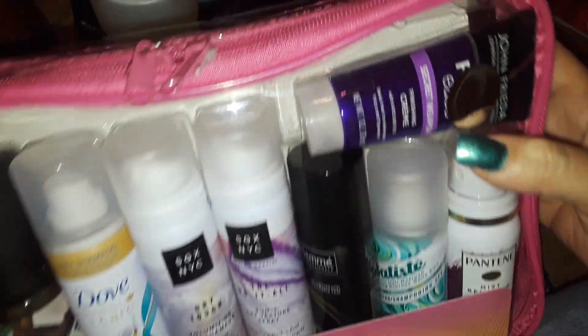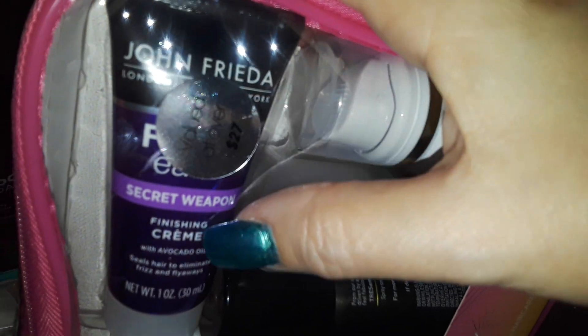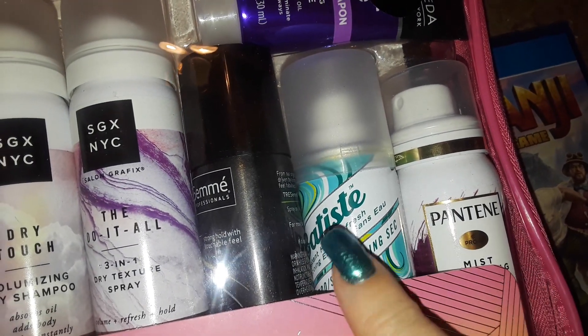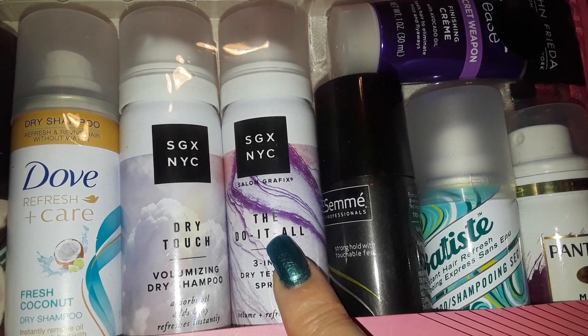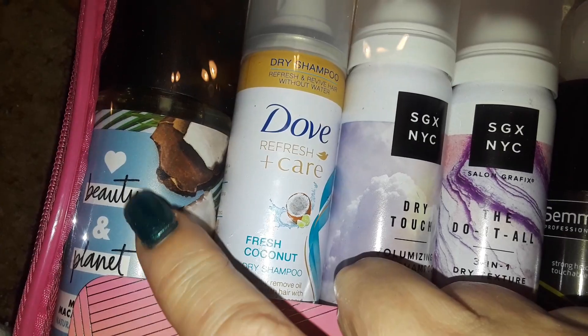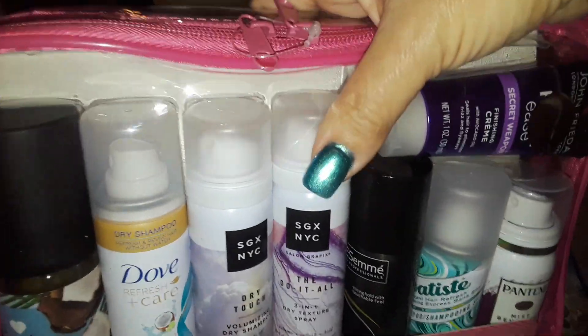Then I picked up this set. I think it's like a styling cream or something. This is the John Frieda. And then all these are little trial sizes of dry shampoos — you get the Pantene, you get Tresemmé, you get these NYC ones, you get the Dove, and you get this other new one with the shampoos and conditioners. This whole set right here was $15.